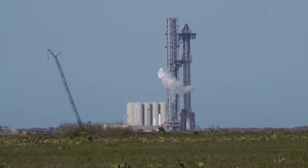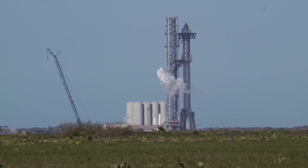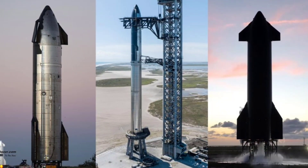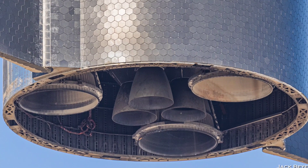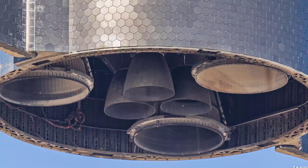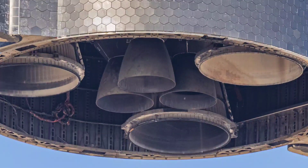If a Starship can survive those stresses on the ground, the assumption is that it will likely survive similar stresses in flight. Assuming that Ship 25's first several proof tests were successful, which they appear to have been, SpaceX returned the prototype to its Starbase factory to install 6 Raptor engines and a series of shields and firewalls that will protect those engines from each other. Its testing got off to a relatively rocky start, so Ship 25 could be ready sooner.